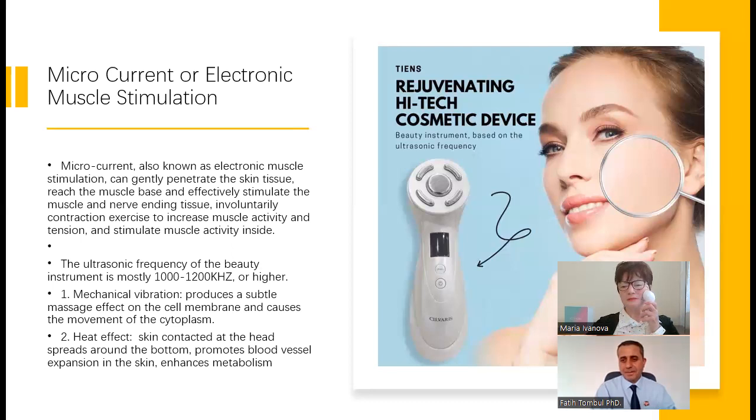As you can see, I am touching my face with the blue light. The blue light, as Mr. Fati explained, is used to stimulate microcurrent, or electronic muscle stimulation. This way, when it stimulates the muscles of my face, it helps to achieve a lifting effect and a V-shape effect. When I do it regularly, I really feel the effect and I'm happy with the results.